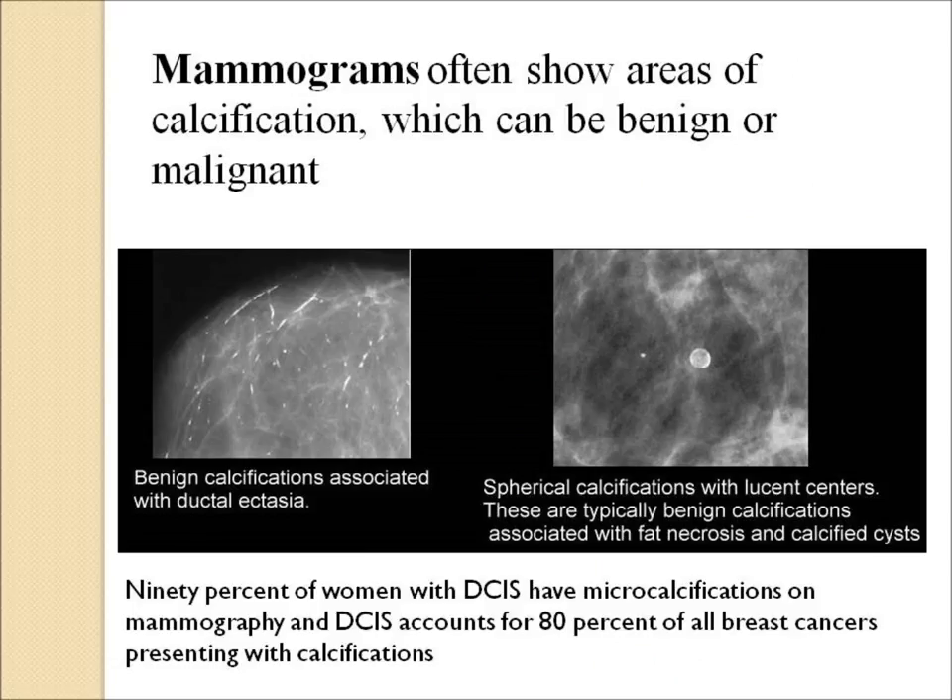Mammograms often will find calcifications. There are common benign calcifications, as shown here, and the radiologist normally has no trouble distinguishing these. About 90% of women with DCIS will have microcalcifications on their mammograms. And looking at it another way, about 80% of all breast cancers that present with calcifications will be found to be pure DCIS.